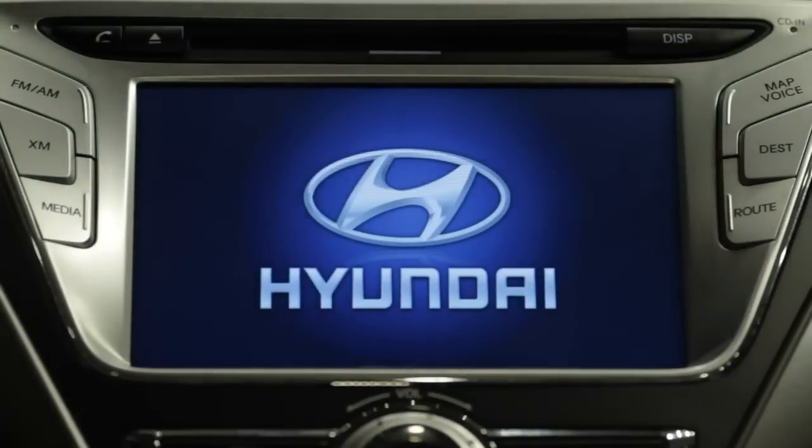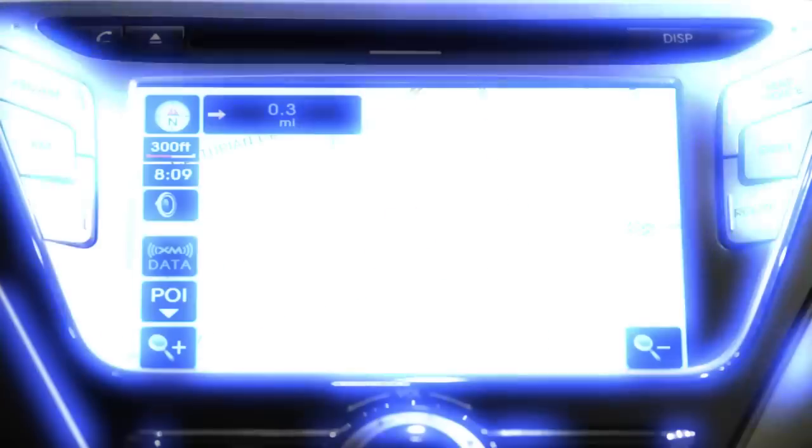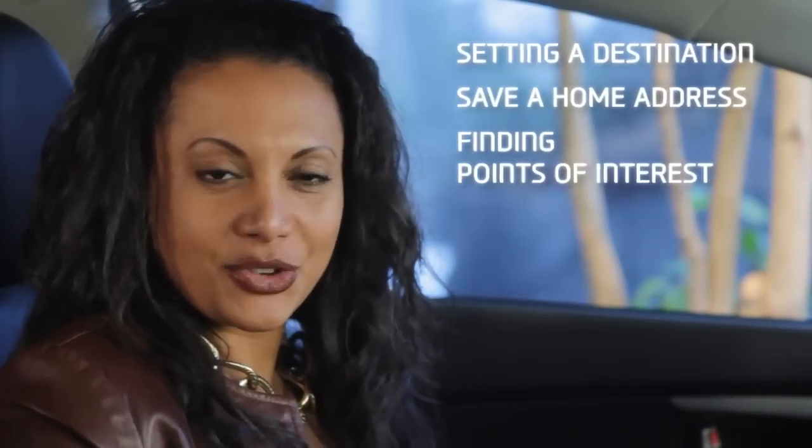The digital navigation system available in most Hyundai models uses both manual controls and voice command technology to put the driver in control. While the technology is advanced, Hyundai has made the functionality very easy and intuitive. The touch screen can display information on multiple items such as audio settings, phone calls, music, and navigation. Today we're going to focus on some key navigation functions to help get you started, like setting a destination, saving a home address, and finding various points of interest.